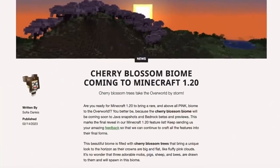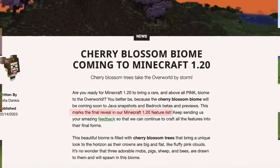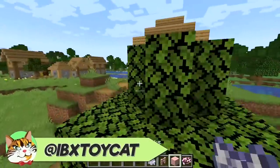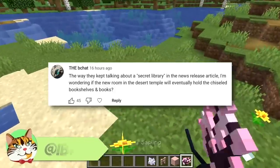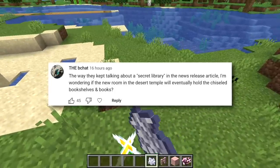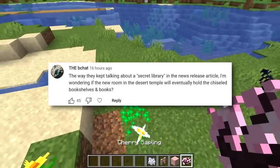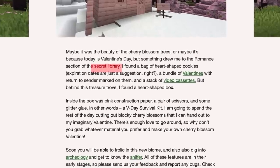This week the Cherry Blossom Biome was confirmed to be the last major feature announcement for 1.20. However, it's not the last feature coming in this update, because as the bchat mentions, they keep talking about a secret library in the news release articles. I'm wondering if the new room in a desert temple would eventually hold chiseled bookshelves and books. This is a good theory, but I don't actually think that this new room is going to be a library — it just doesn't seem to fit right.